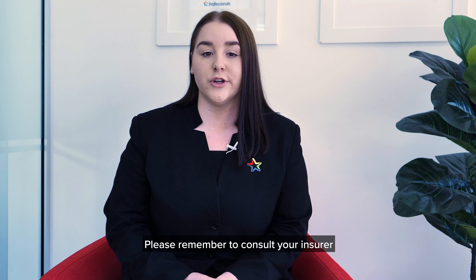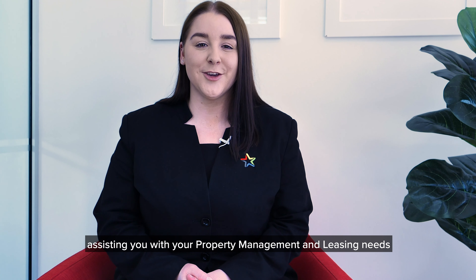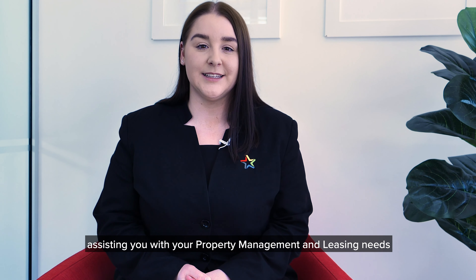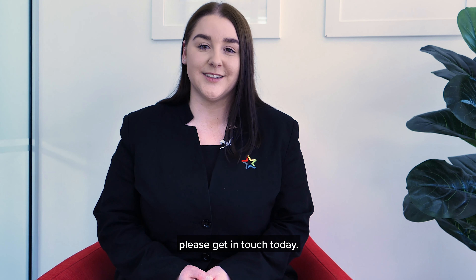Please remember to consult your insurer or ask your property manager if you have any questions. Here at Professionals, assisting you with your property management and leasing needs is our focus. So if we can be of any further assistance, please get in touch today.